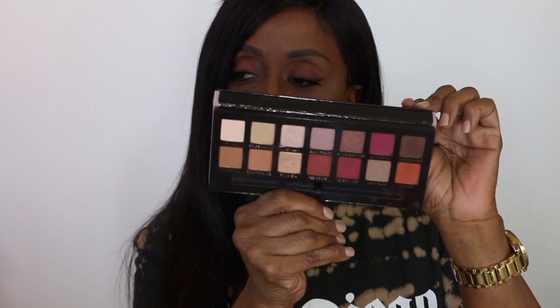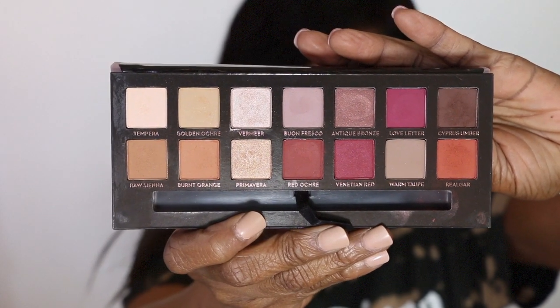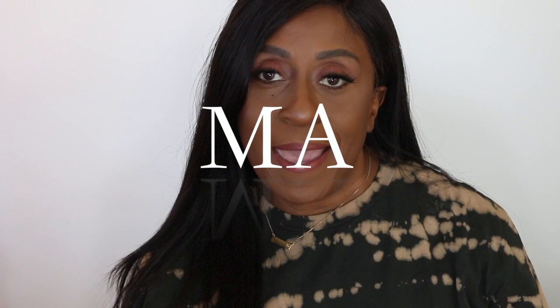My number one is the Modern Renaissance palette from Anastasia Beverly Hills. The number one reason I love it is that it's very small and easy to take on the go. It comes with a mirror and a double-ended brush. It has 14 shades, it's highly pigmented, and it is seriously the best. I actually used the colors today to create this look using only two shades. The colors are very vibrant — just be light-handed because these are really powerful.